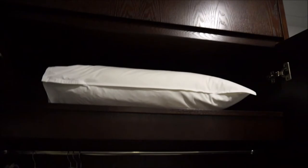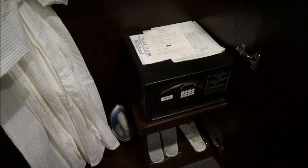So once you open it, there is an extra pillow, three bathrobes, an iron board, an iron down there, and some more storage space for your clothes. There's a safe, also some slippers. A little mirror here on the side of the door, so I'll close this door.